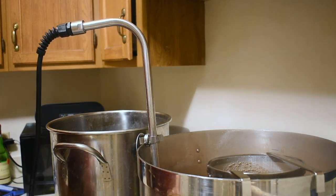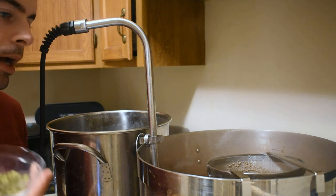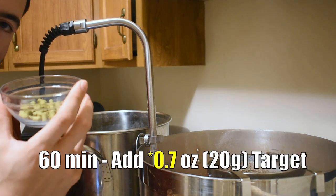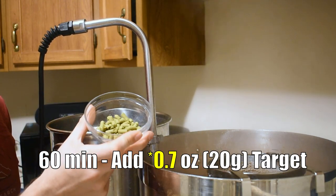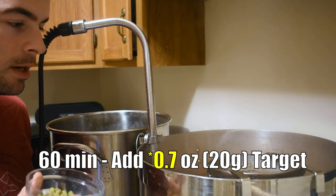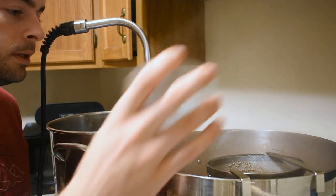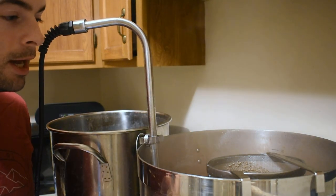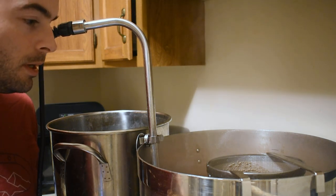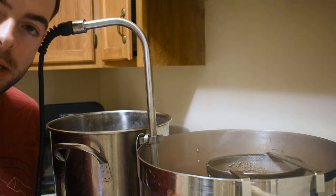Our boil has been going for half an hour, which means it's time to add our 60-minute hop addition: 0.7 ounces of Target. That's the only hop addition until we're almost done — we'll come back with 10 minutes left in the boil, which is 50 minutes from now.